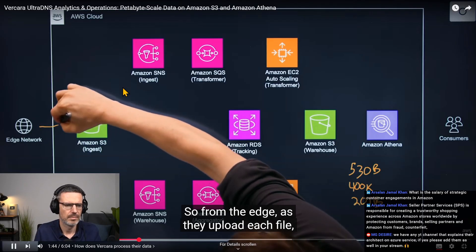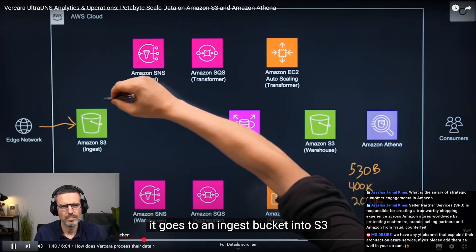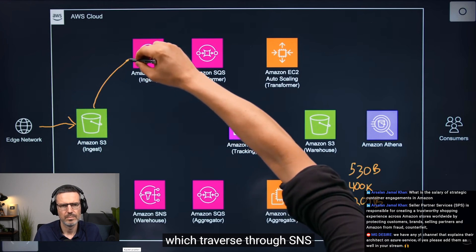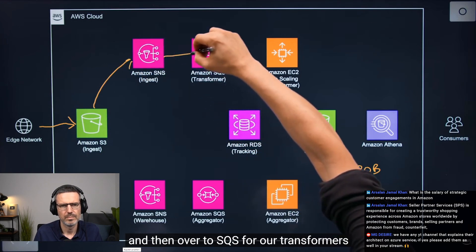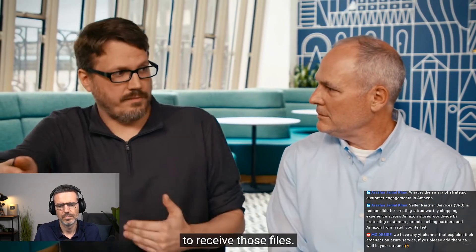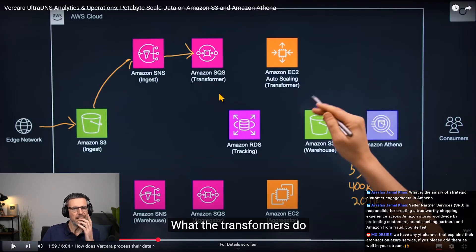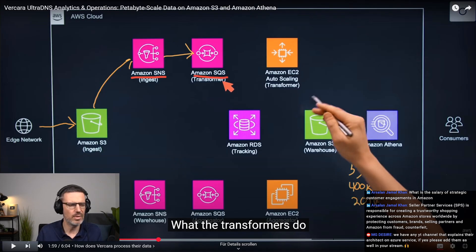As they upload each file, it goes to an ingest bucket in S3 where we have notifications set up, which traverse through SNS and then over to SQS for our transformers to receive those files. I wonder why they use SNS here and SQS — why did they chain this together?